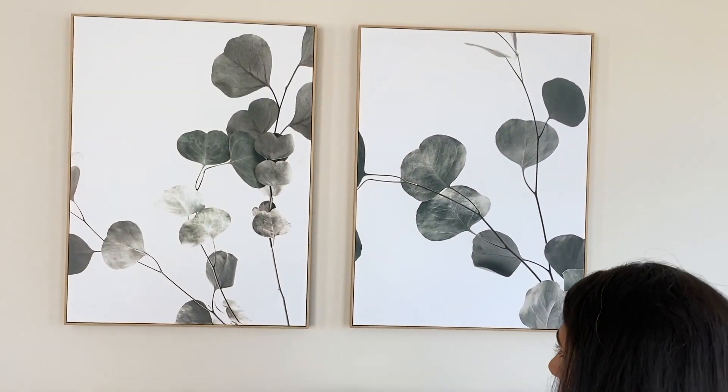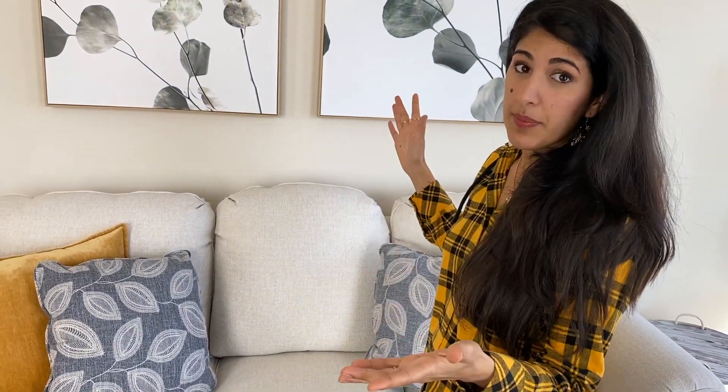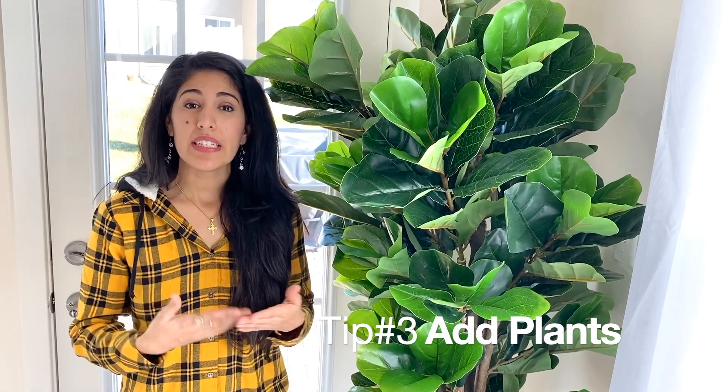Tip number two: the area above the couch is a major focal point, so make sure you get that nailed down. There are various options — you could do a shelf, a mirror, or frames and prints. This wall is rather long and it's a pretty wide couch, so I went with two canvas prints that really fill up the space. The rule of thumb is about eight to ten inches above the couch — you don't want it floating too high or too close.